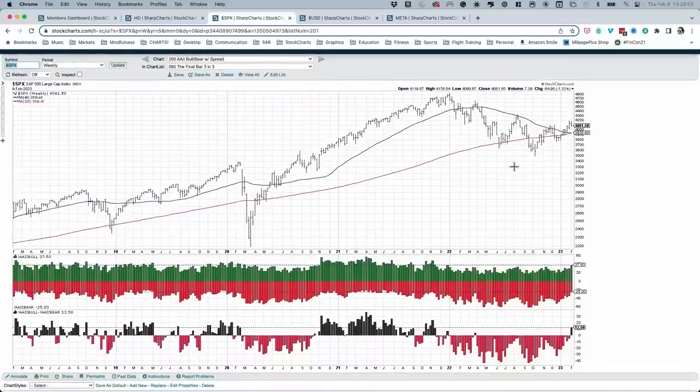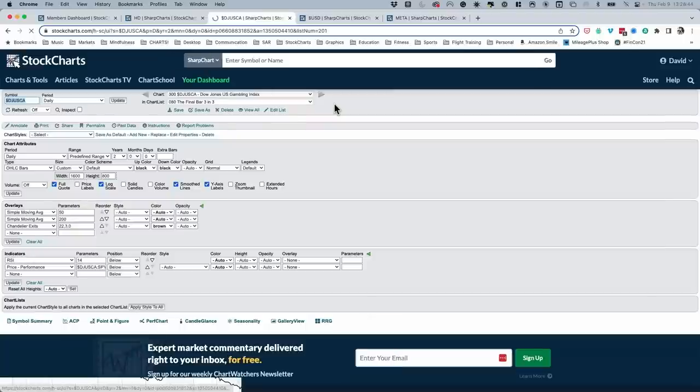Chart number two: the AAII survey, a weekly survey of individual investors. Finally net positive — net bullish — for the first time since the end of March of last year, almost a year ago. It's only been net bullish two times in the last 13 months. To see an extended period of net bullishness, you have to go back to 2020-2021, really the bulk of that bull market phase. While this could be the beginning of something much more bullish, with very few bears relative to historical averages, it leaves skepticism — is turning net positive now the end of the move? Let price tell us for sure.